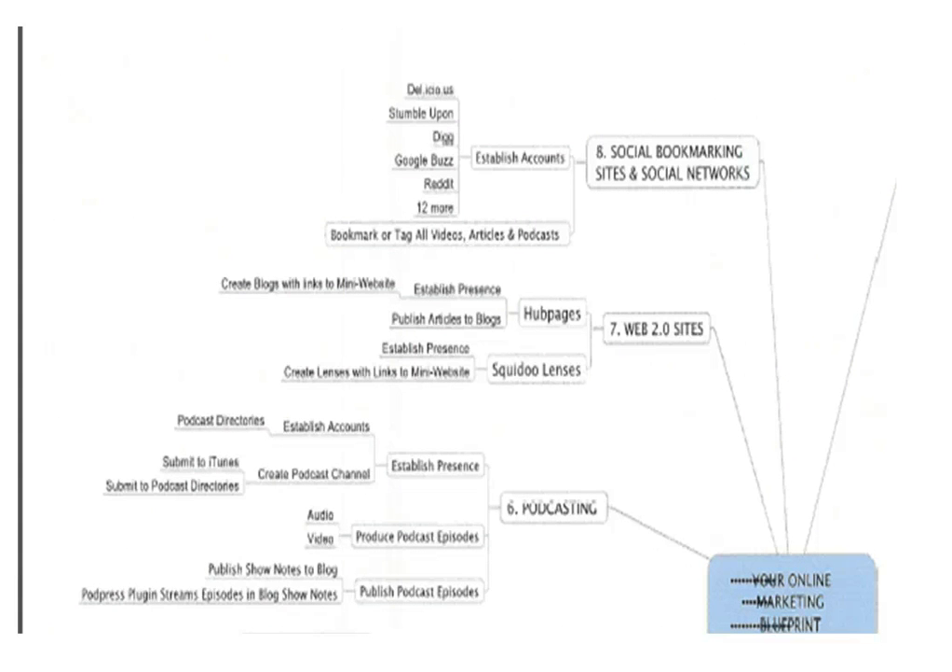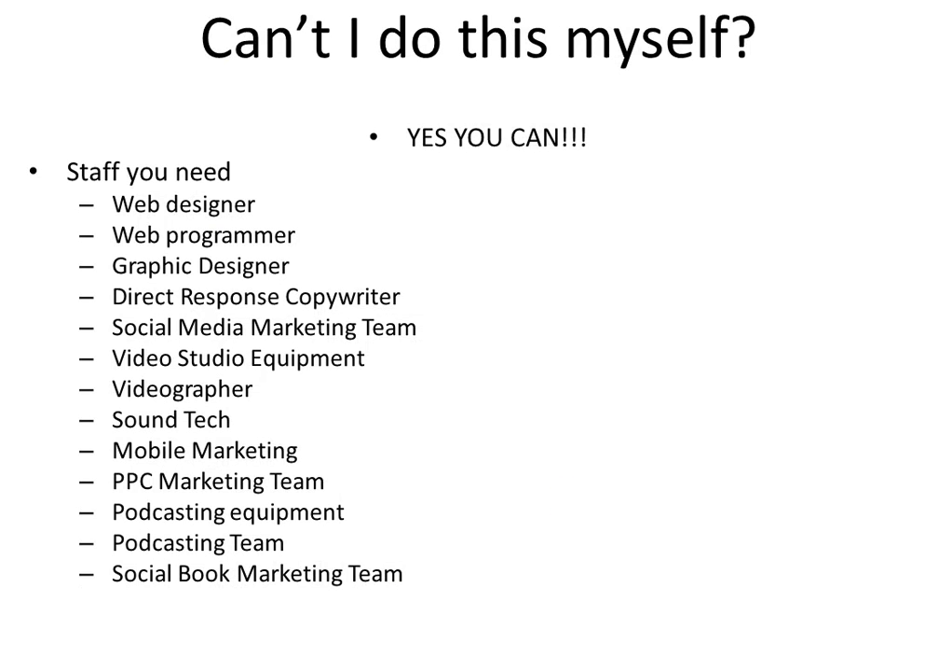So the big question is, can you do this yourself? And honestly, Dan Kennedy would be mad at me for saying this, but yes, you can. You can do this yourself. You technically don't need us.